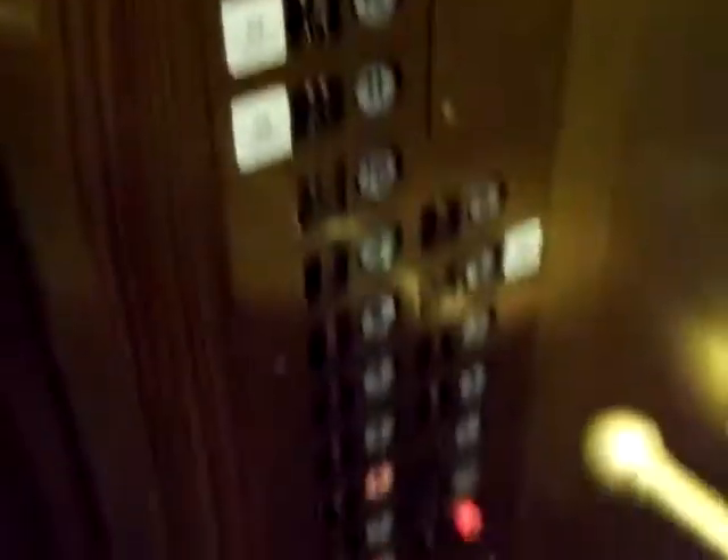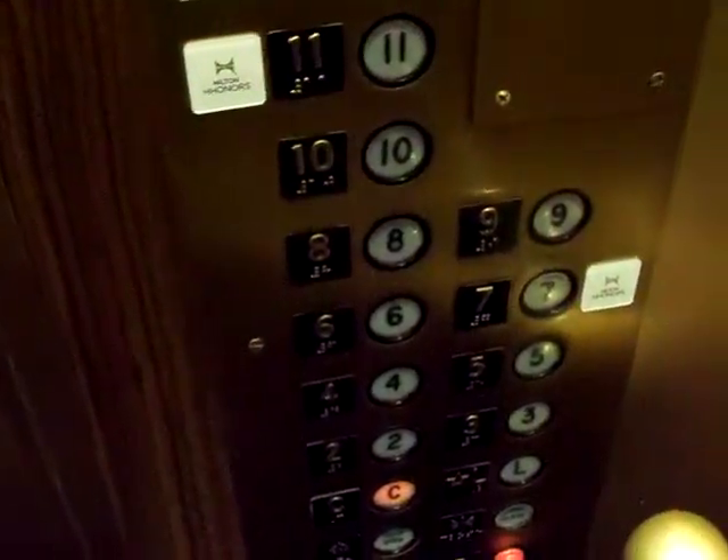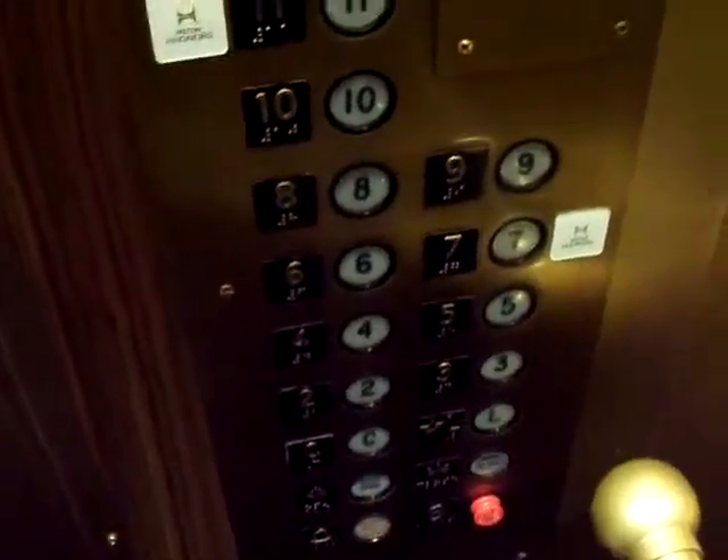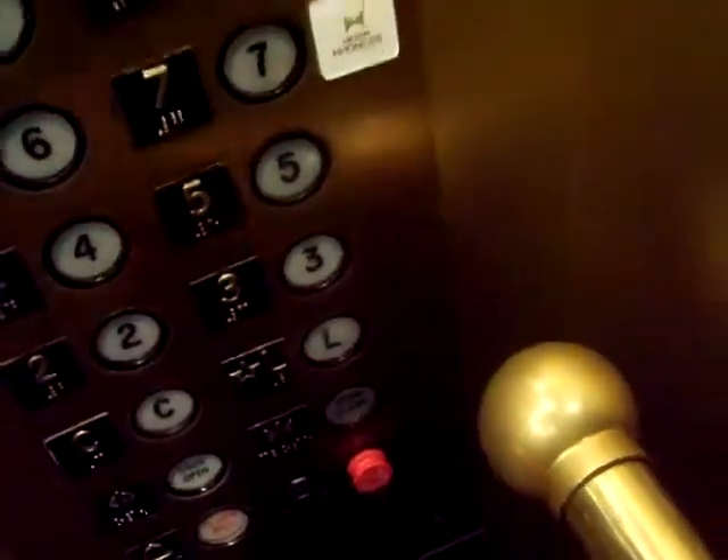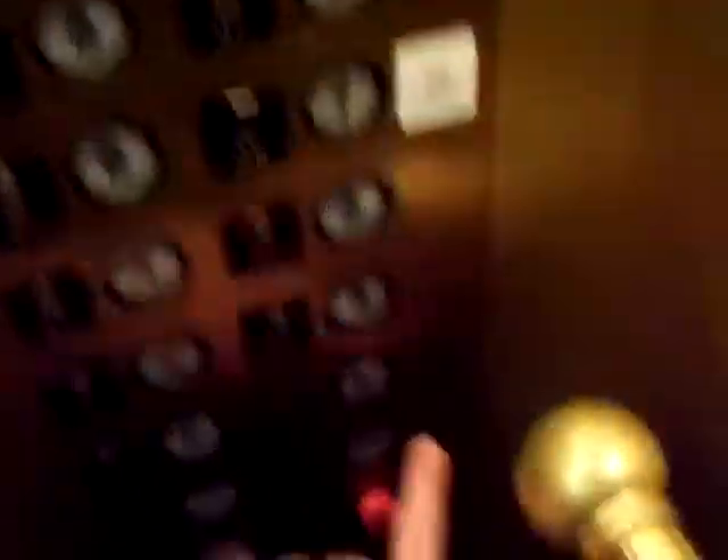Let's watch the going up thing. I'll go up to 12. I have another room on that same floor — they have two rooms. The door close button does not work.